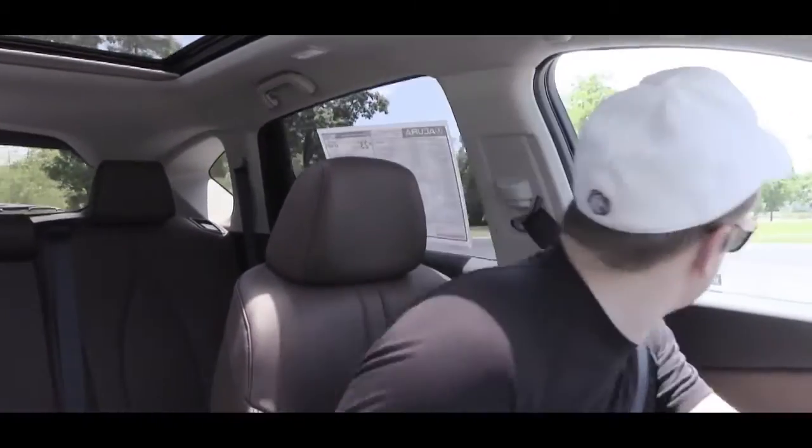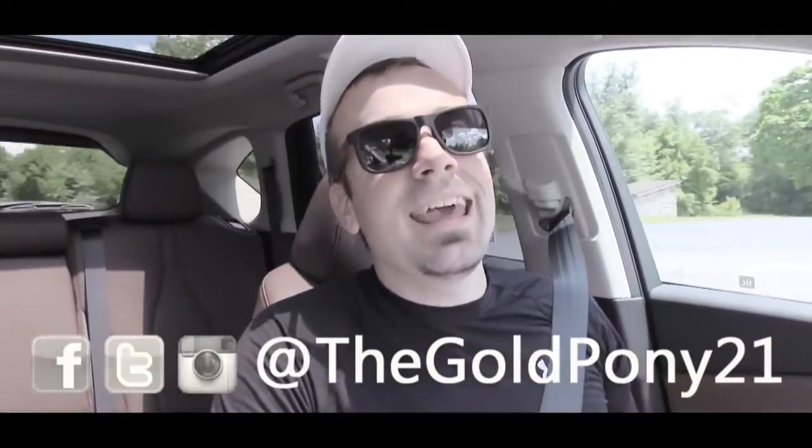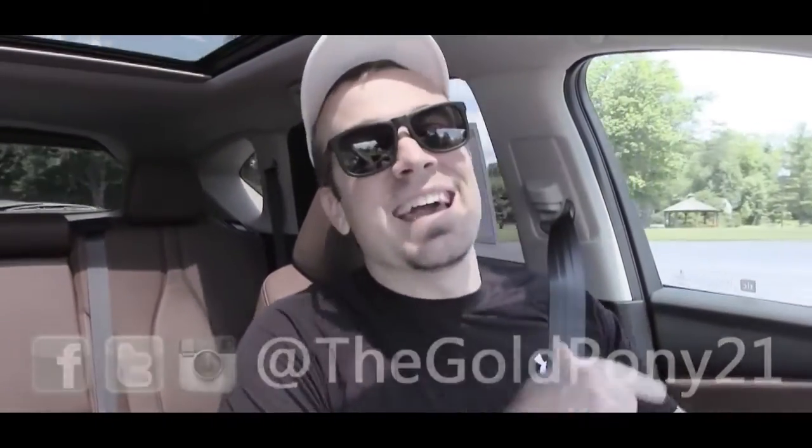That is about it for this one, you guys. Thank you so much for watching. Be sure to like the video and subscribe, feel free to follow me on social media at the bottom of the screen, and I will see you guys in the next video. Stay gold.